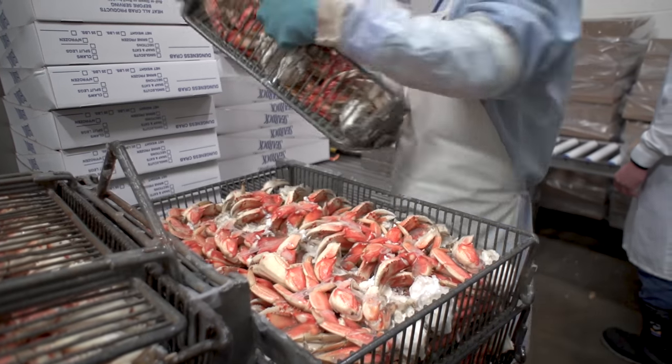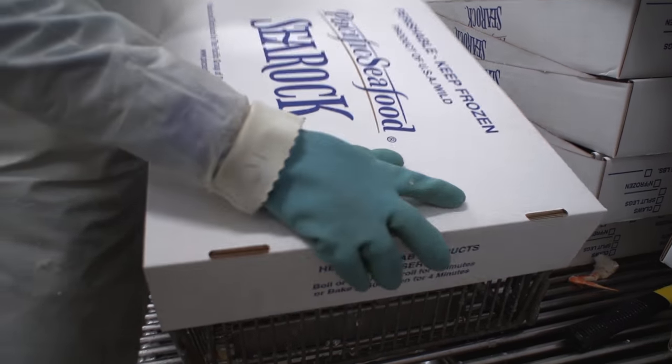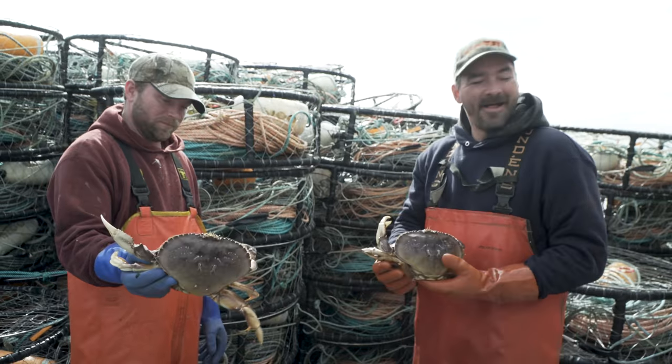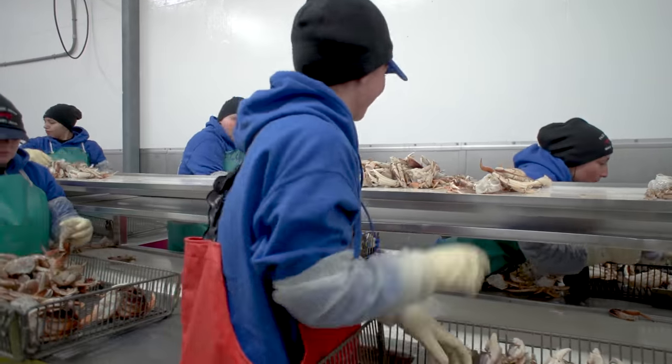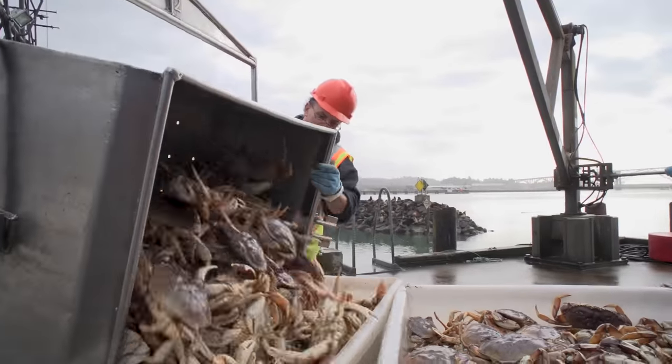After glazing to prevent dehydration, the crab meat is packaged in preparation for its final journey to market. For more than 70 years, the Pacific Seafood Group family has served the public by harvesting, processing, and distributing the highest quality and best tasting seafood to our loyal customers.